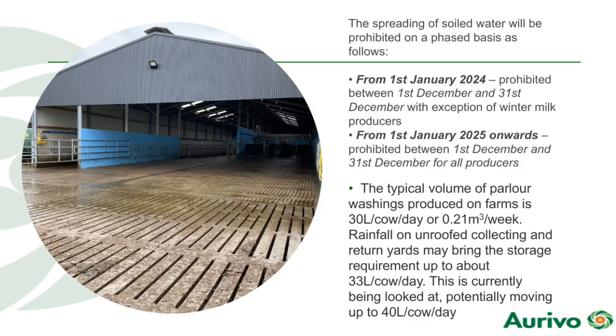The spreading of soiled water will be prohibited on a phased basis as follows. From the 1st of January 2024, it is prohibited to spread soiled water between the 1st of December and the 31st of December, with the exception of winter maize spreaders. From the 1st of January 2025 onwards, it is prohibited for any dairy farmer to spread between the 1st of December and the 31st of December.